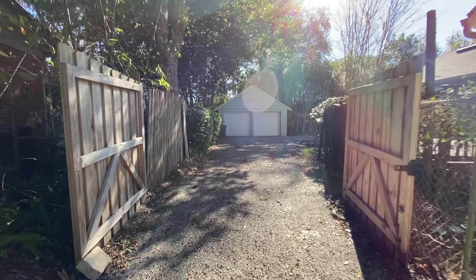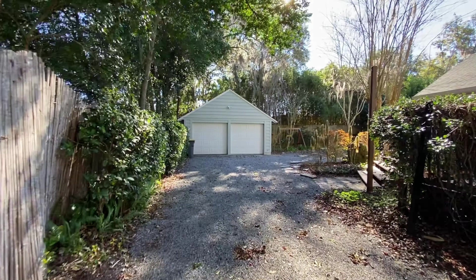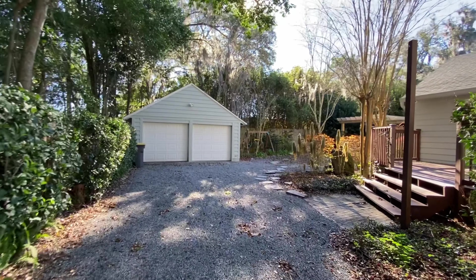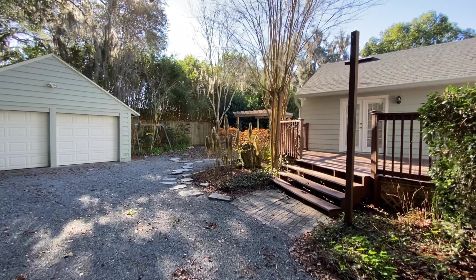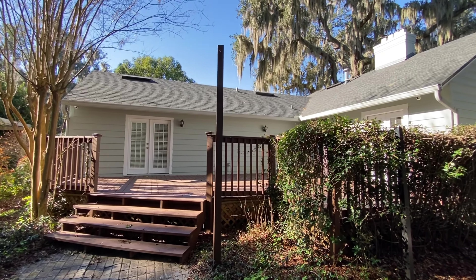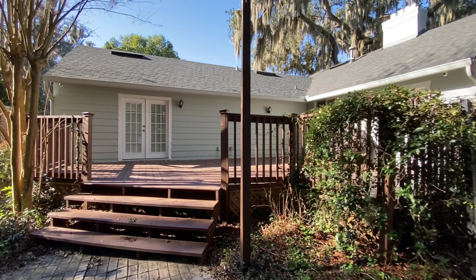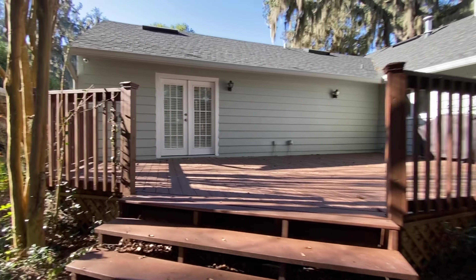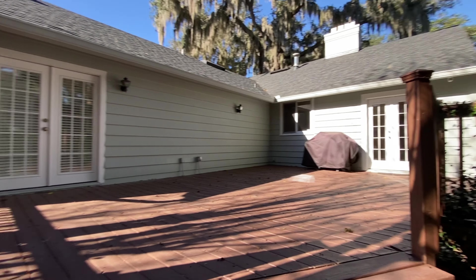So you just drive through here. And then over here you have a pergola with a hot tub kind of thing, and you've got a nice deck. It's got a nice outdoor area here. That is the exterior of the home — let's walk inside and take a look.